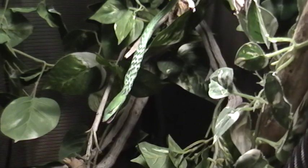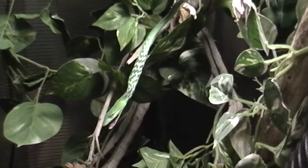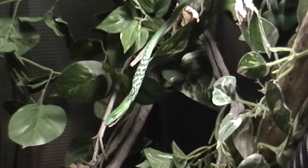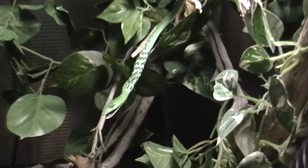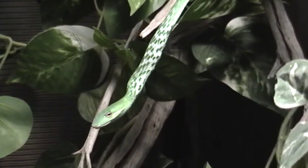All righty, well, I'm going to run out of time and I won't be able to put this on YouTube if I don't stop filming — they only give me about a 10-minute limit. That's the Asian vine snake eating a gecko. Bye!